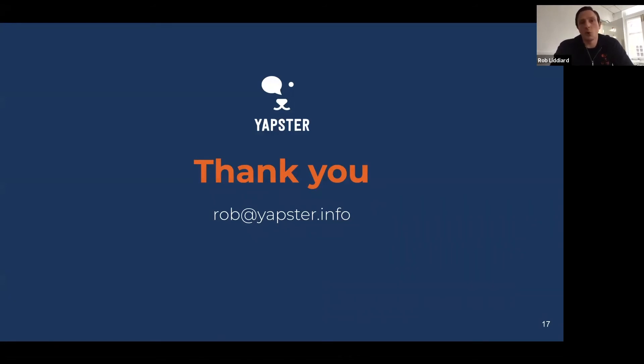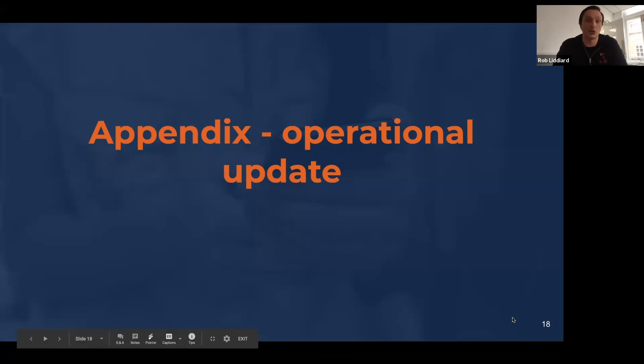We'll follow up after this call with the recording of this presentation if you want to share it with colleagues, and also with a hold-the-date for the next product showcase on the 14th of May. We're ahead of schedule on time, so please use the chat bar to ask any questions. And seeing as we do have the time, outside of the product there's also been a lot of change and improvement in App Store that would be remiss not to mention.